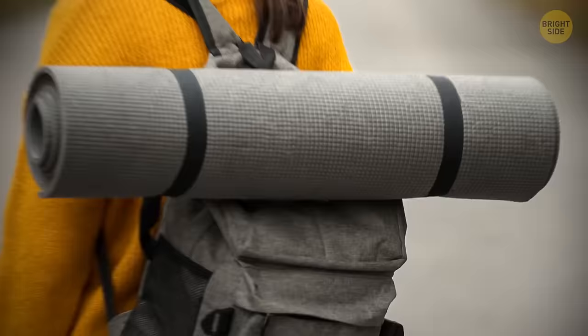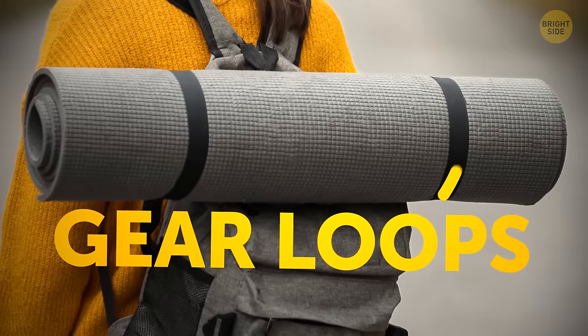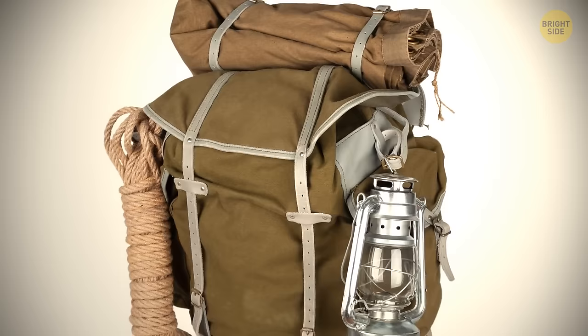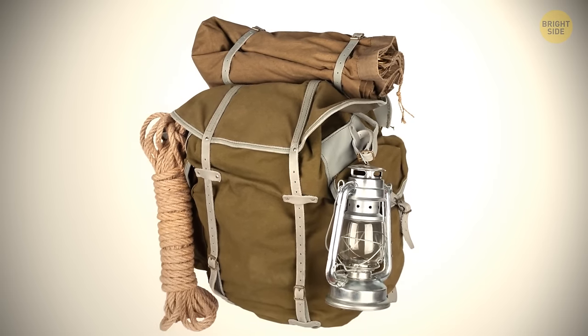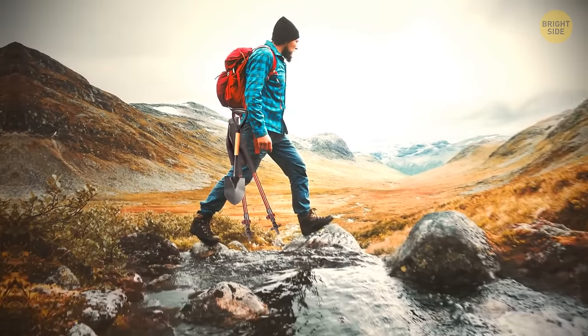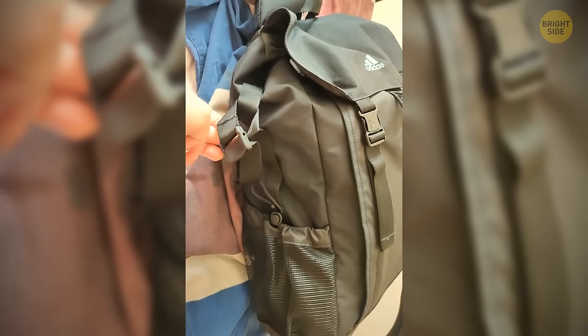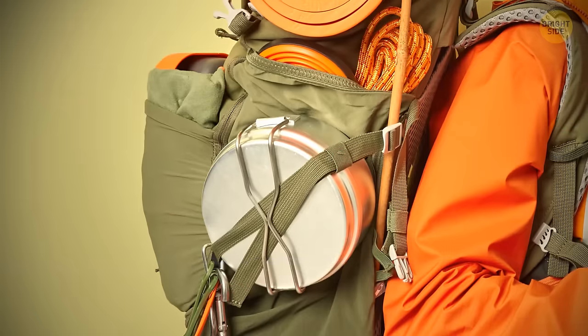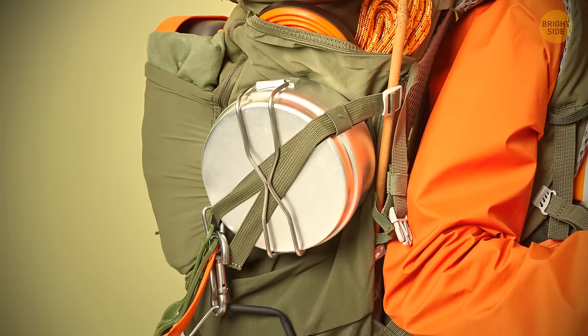The next thing is gear loops, and from the name you probably already have an idea what they're there for. You can strap in some useful gear you need to have with you, like trekking poles or shovels. Some gear will need to be secured — drop the handle through the loop and rotate it upward, then secure it with the elastic hook at the top, and you're golden.